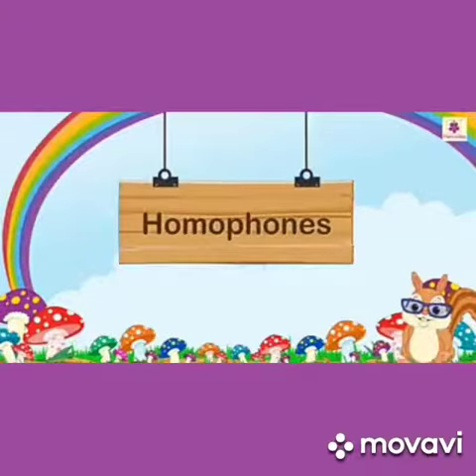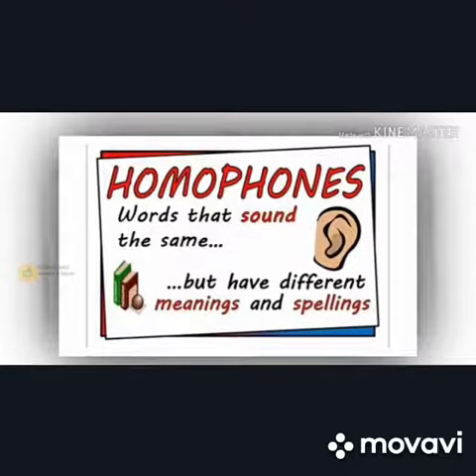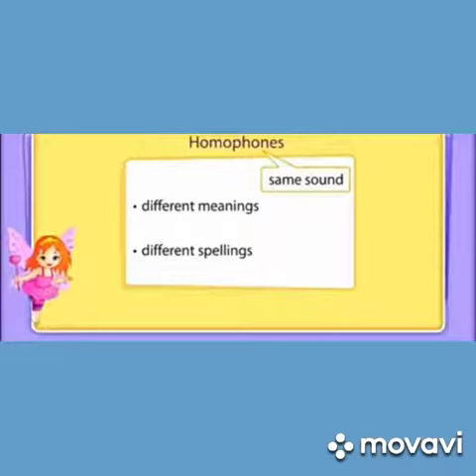Dear students, now we will see homophones. At the end of this lesson, you will be able to identify homophones — identify words that are pronounced in the same way or sound the same, although they are spelled differently and their meanings also differ.